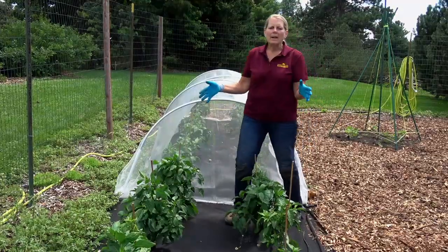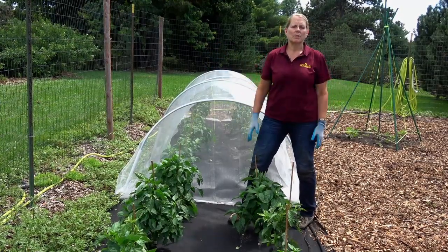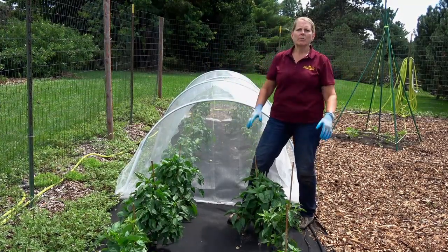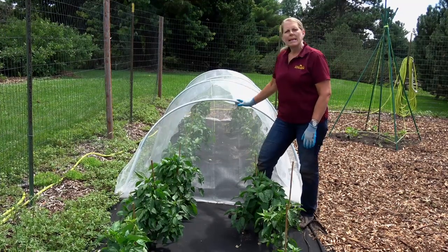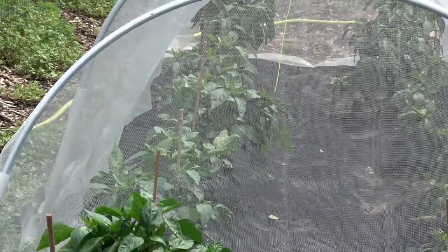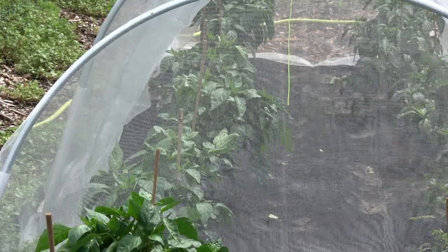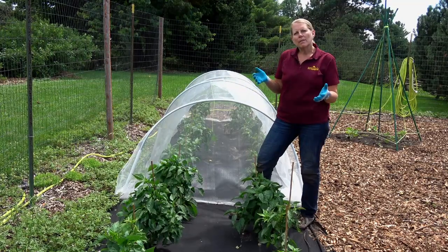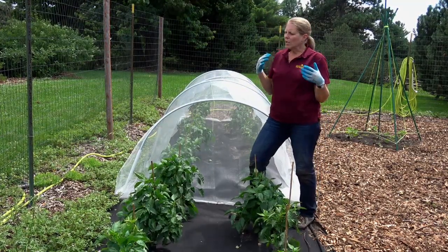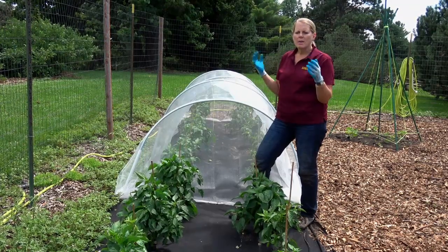So here we have 36 pepper plants. 18 of them are wide open to pollination — any insect can reach them. And here we have 18 that are in an enclosure and excluded from pollination, meaning insects are not reaching these plants. What we ultimately want to find out is which group of peppers produces bigger, better, and more fruit.